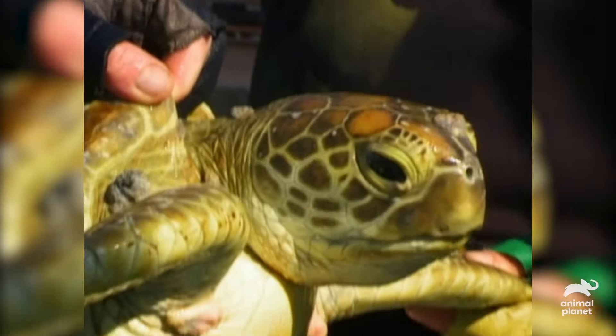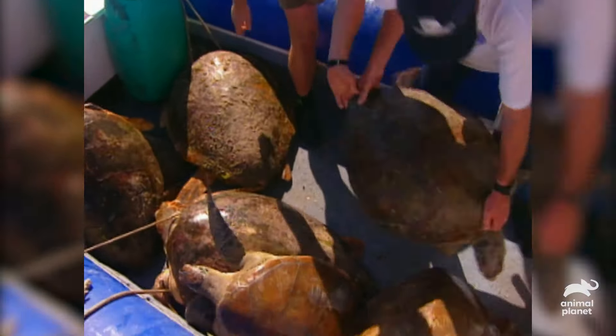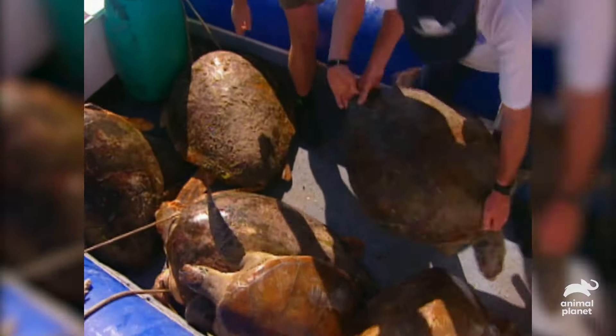The Turtle Rodeo is a regular event in the waters of Moreton Bay on the subtropical Australian coast. It's a research project where we capture turtles alive to check the health and condition of three important species: the loggerhead, the green, and the occasional hawksbill. This barnacle-encrusted creature is a green turtle, the species you'll see most often in tropical and subtropical Australia.